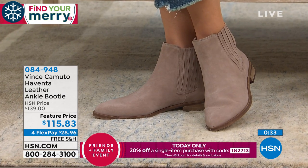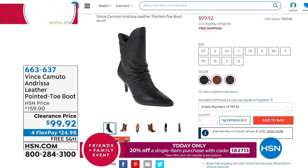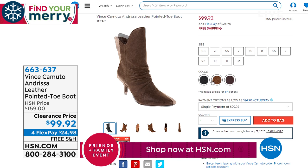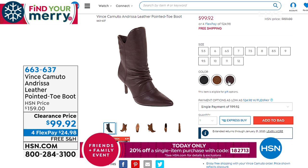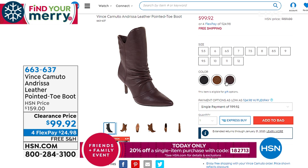Coming up at the end of the hour, we have the Andresa leather pointed-toe boot. I love the little scrunch on it. Available in mahogany — which has a hint of wine to it — dark camel, and black. They were about $159 and I can't believe they're $99. Those are coming up in just a moment.